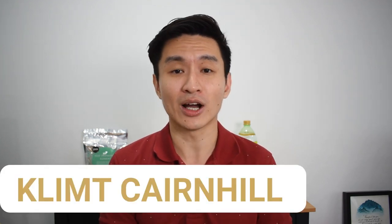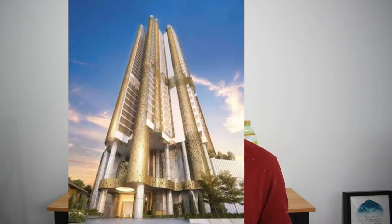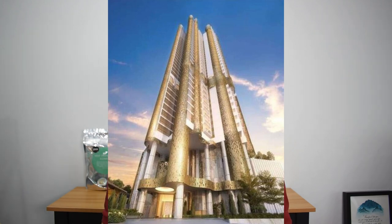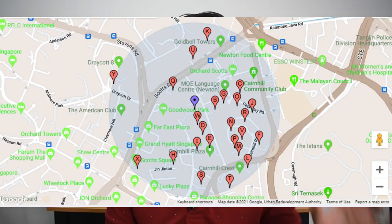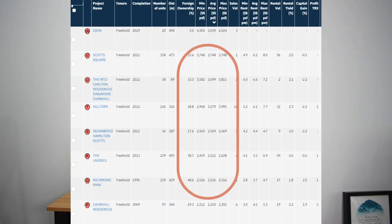The third project on this list is the first in the Core Central Region and that's Klimp Kenhill. Klimp Kenhill has also opened for preview but has been put on hold at this moment. It's located along Kenhill Road and has a very nice gold facade, suiting its theme of being a luxurious boutique development. That area is home to many such developments, as you can see in the 500 meter radius map around Klimp Kenhill. Pricing here, true to its prestige being in District 9 — the most expensive area in Singapore — goes up to about $6,000 for the Eden and most of the range is around the high $2,000 to $3,000 per square feet.